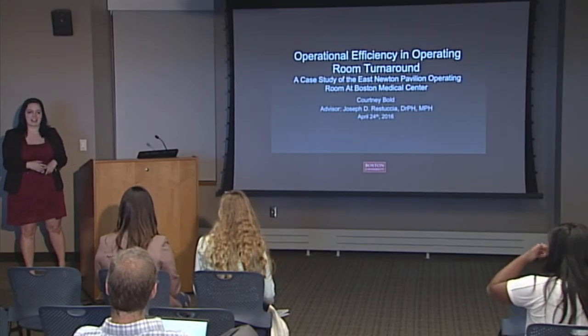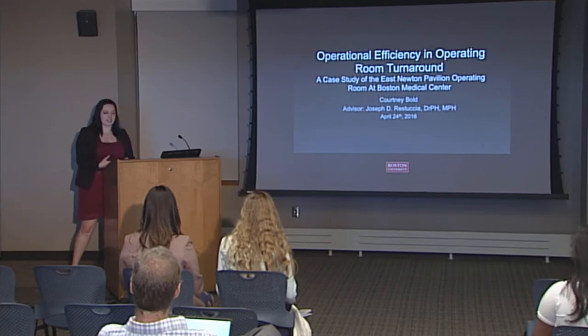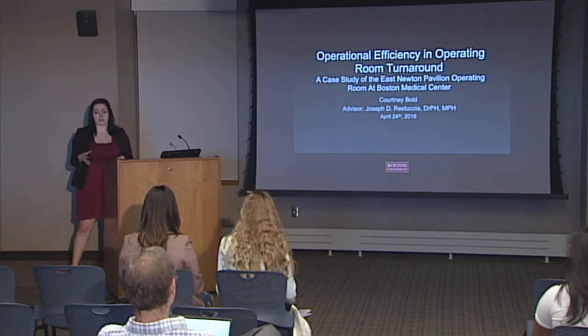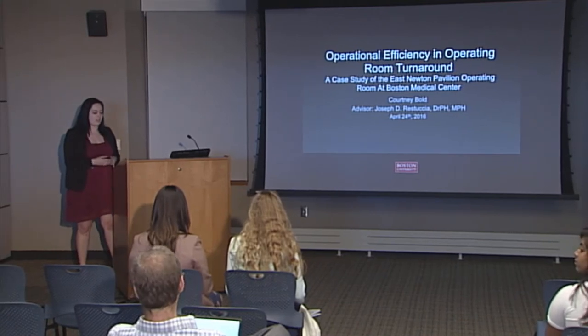Hi, everybody. My name is Courtney. I am a senior in the Questrom School of Business, and my project is operational efficiency and operating room turnaround, looking specifically at the East Newton Pavilion of Boston Medical Center.